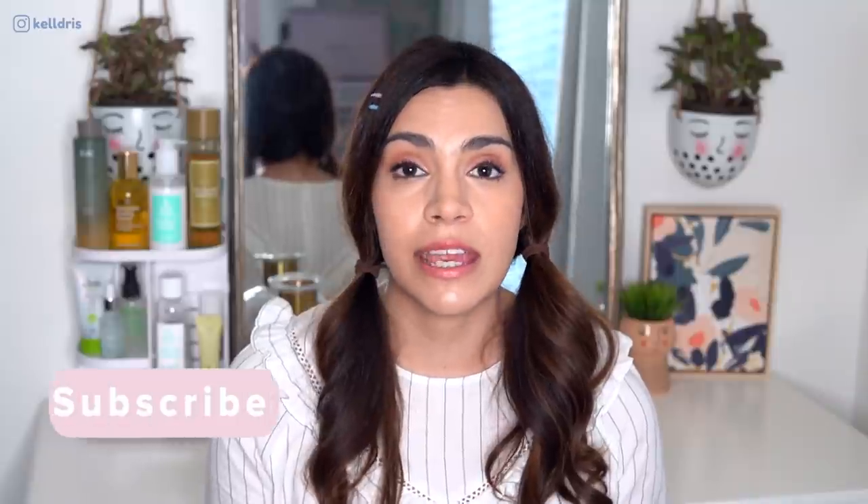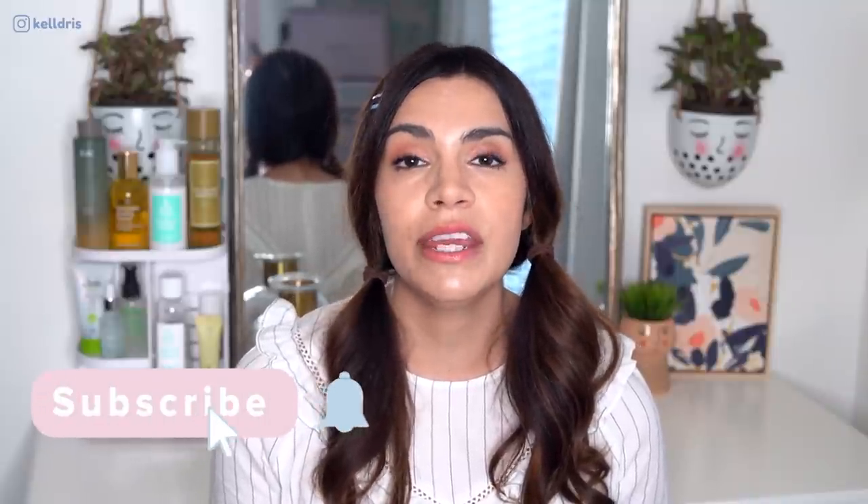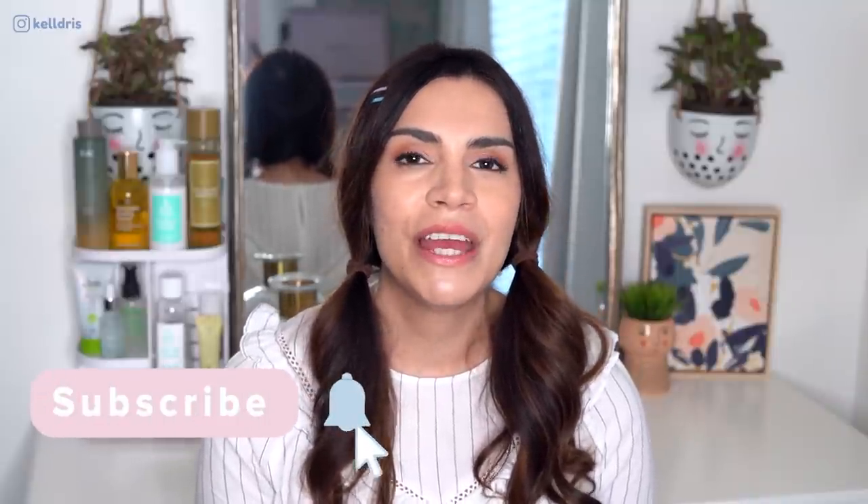Hey guys, it's Kelly. Welcome back to my channel. If you love all things Korean skincare and you're new here, please don't forget to hit subscribe anytime during the video if you want to see more from me. So today I want to talk about underrated K-beauty.